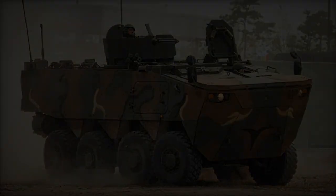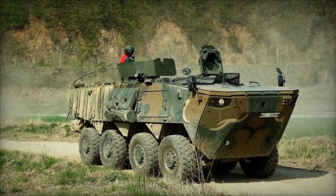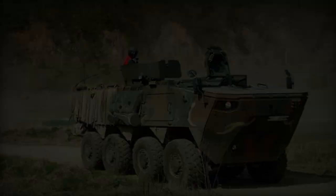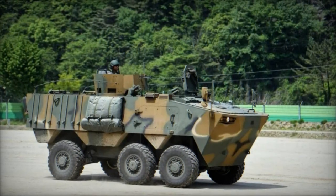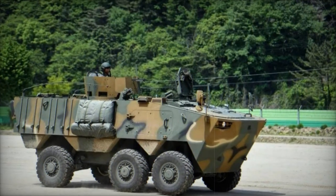Concurrently, Hyundai Rotom spearheaded the creation of the K806, a smaller counterpart boasting a nimble 6x6 setup, formerly known as the KW-1. Their collective journey culminated in 2016 with the successful passage of stringent qualification tests, earning the green light for procurement.